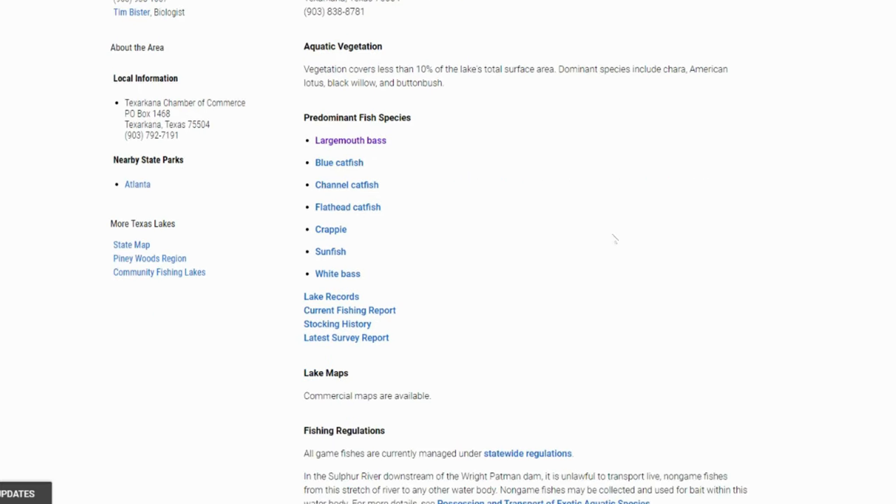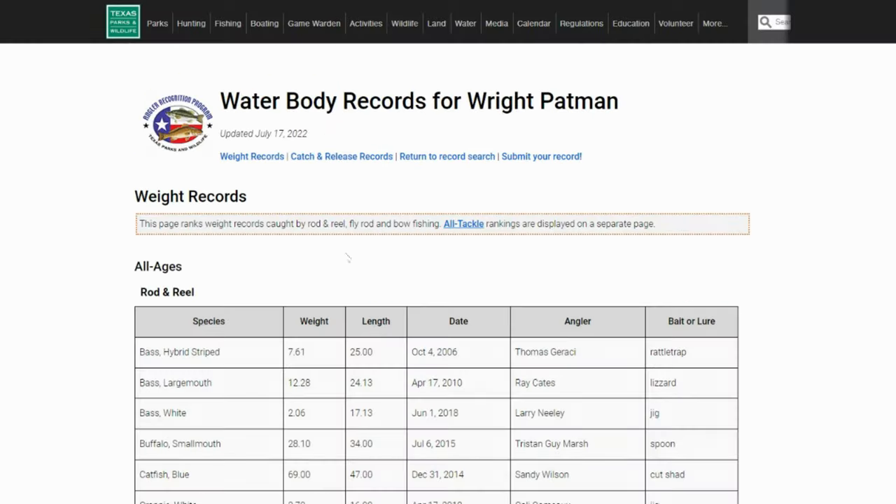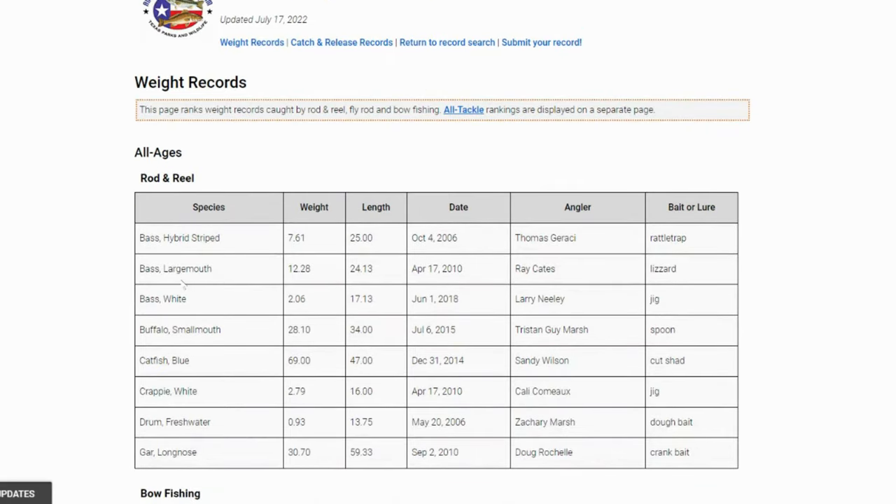When you look at the predominant fish species, it seems like this is definitely a white bass type of fishing lake, and black bass fishing is actually considered to be good. Predominant fish species: largemouth bass, blue catfish, channel catfish, flathead, crappie, sunfish, and white bass. Looking at the lake records for largemouth bass — pretty good size. Lake record is 12.28 pounds, caught in 2010 on a lizard, so definitely something to go chase after.